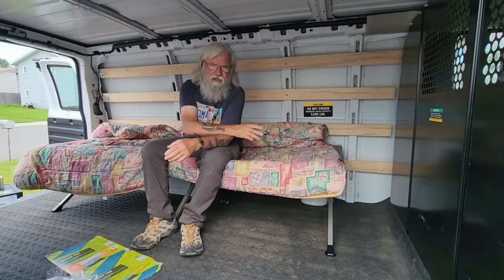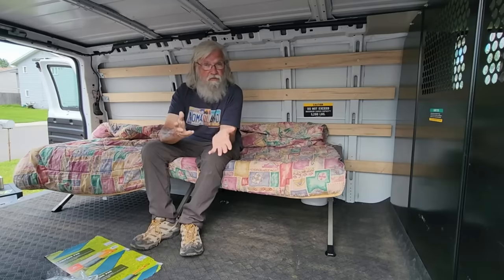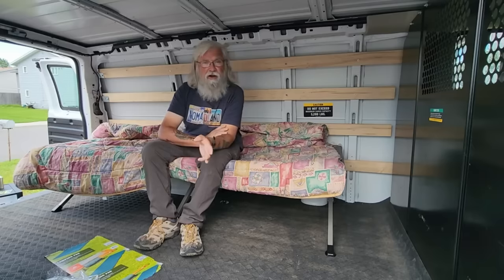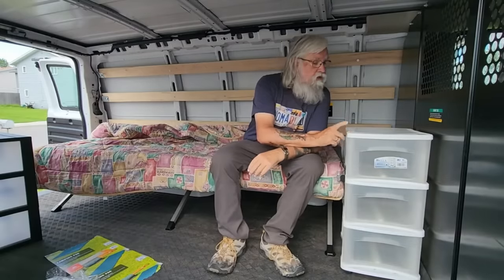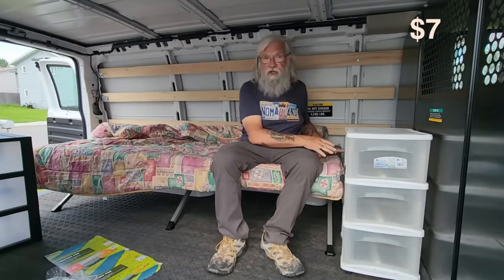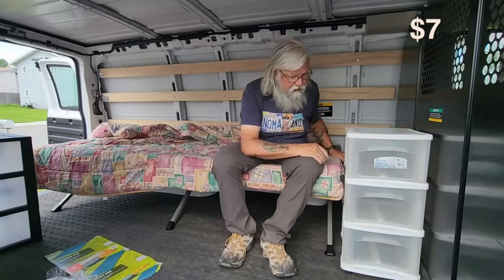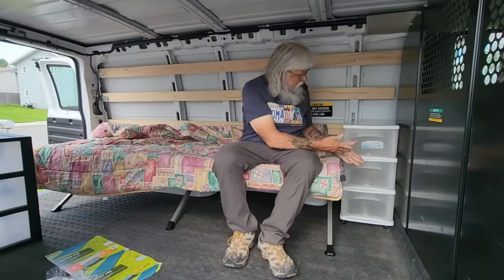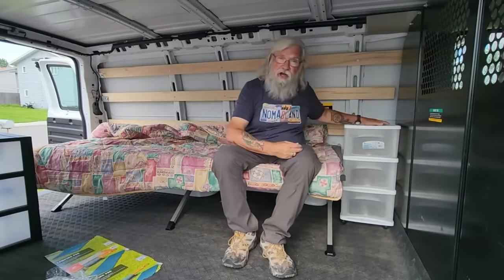We need organization for our van for all the stuff we're going to have in here. You really want to get organized right from the beginning. I found this set of small drawers at a thrift store — it was $7 and it fits perfectly in this location. You're going to need a way to keep the drawers from opening; I'd suggest a bungee cord around the middle and a little dowel or stick to keep all three from opening. As you can see, that fills in this really good space, and if I'm sitting on the bed, it gives me a place to put stuff.